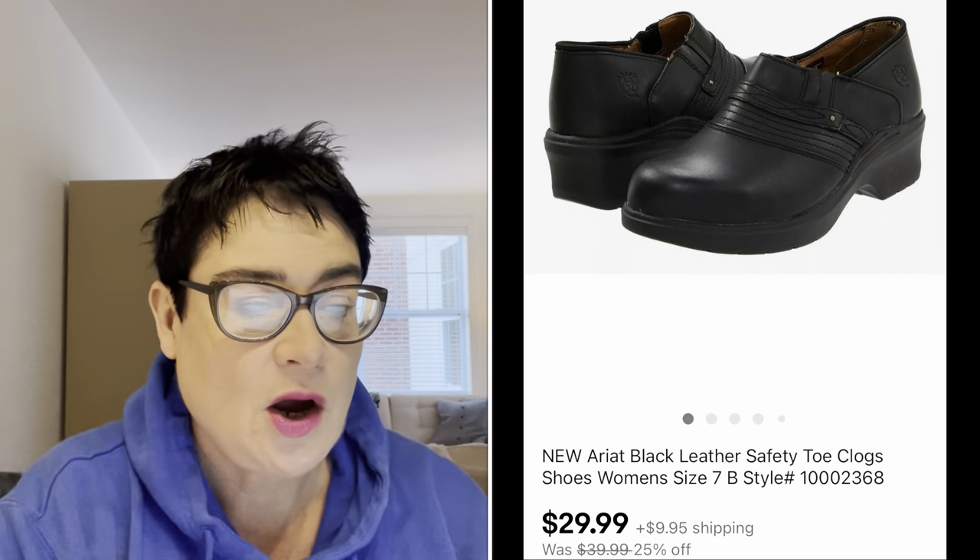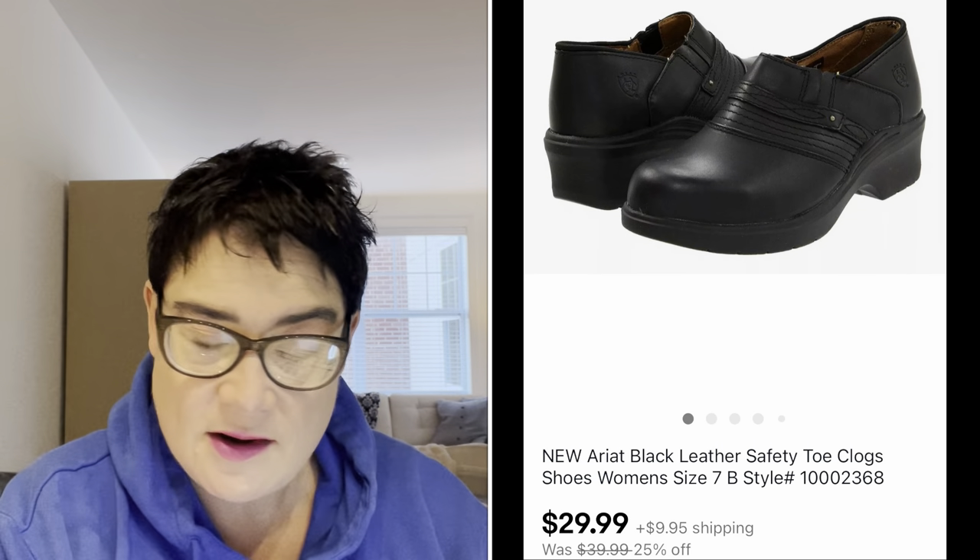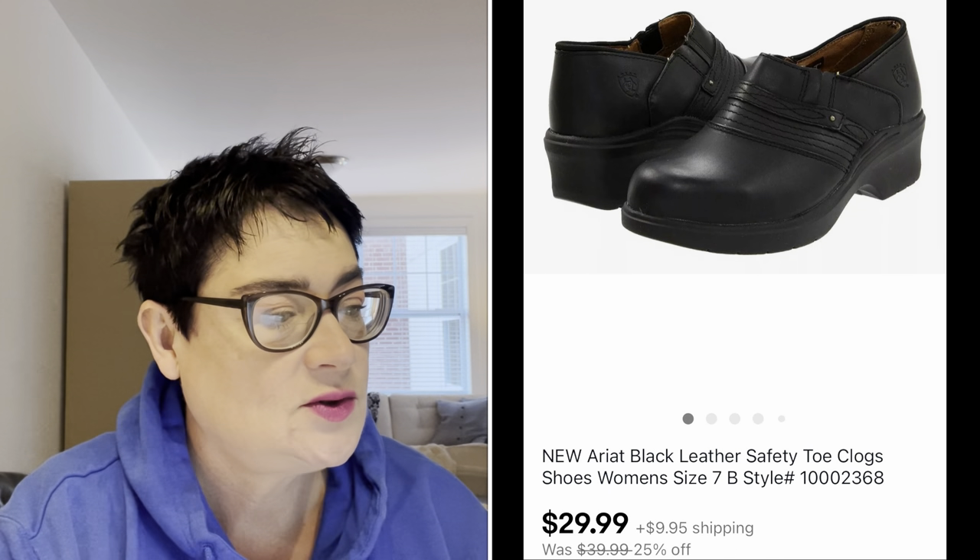Next, a pair of Ariat black leather safety toe clogs with a steel toe. They sold for $29.99 and I paid $5.99 for those at my thrift store.